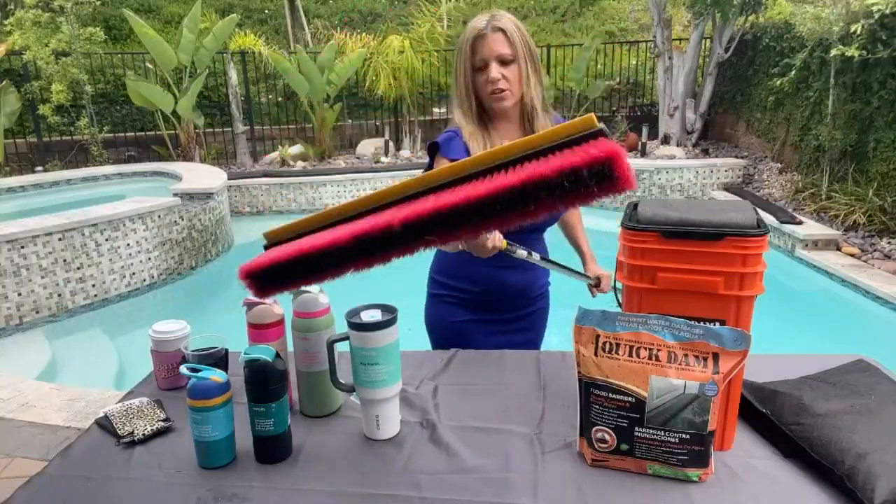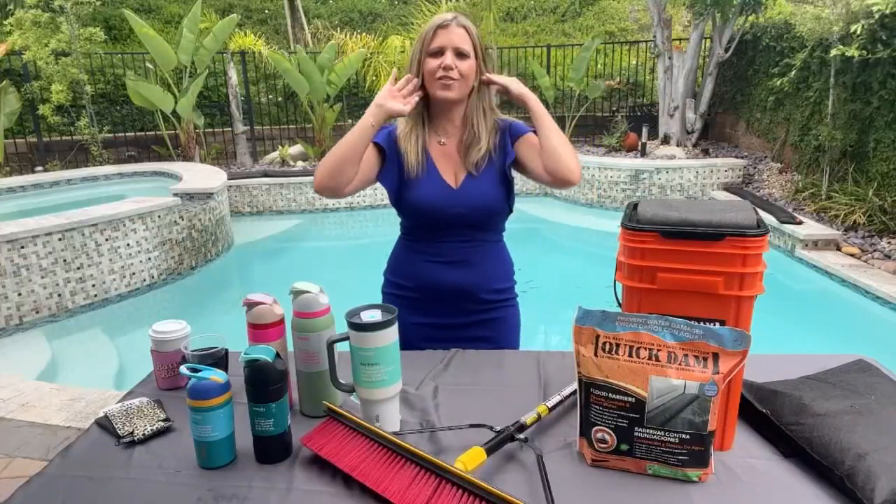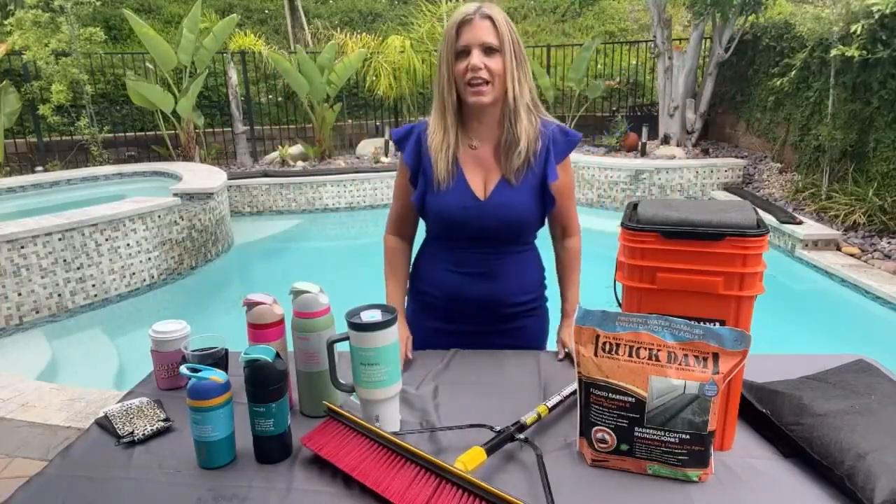I love how heavy duty that is with the brackets and stuff on it. They do not mess around. You probably hear me talking about Quickie a lot — I just really love their products. And of course I'm a Home Depot girl, so you've got to go there to get it.